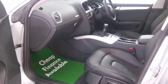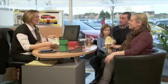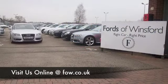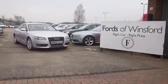Why not ring and reserve and we can hold it for you for up to 48 hours until you can get here. Bring your licence, take it for a test drive, and if you want to part exchange, no problem. Come and discover this great car for yourself at Fords of Winsford.